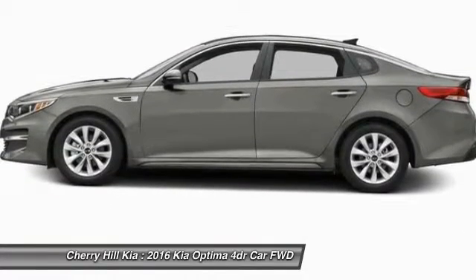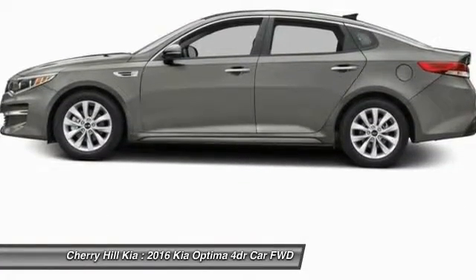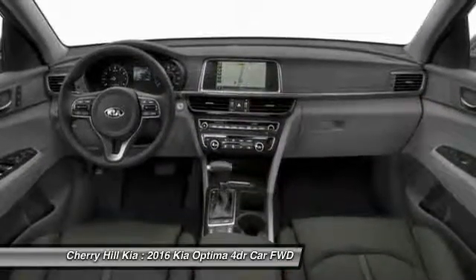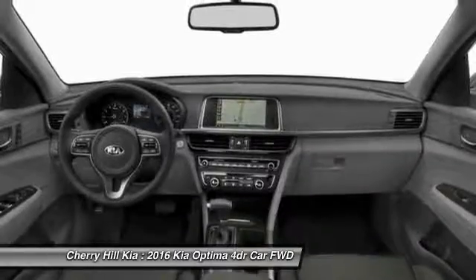Backup camera, Bluetooth, cruise control, hard disk drive media storage, aluminum wheels. Drive away with a great deal on this vehicle. Call or stop in today.